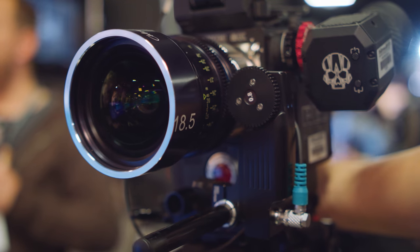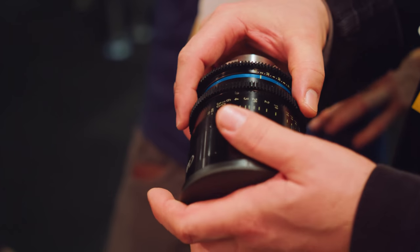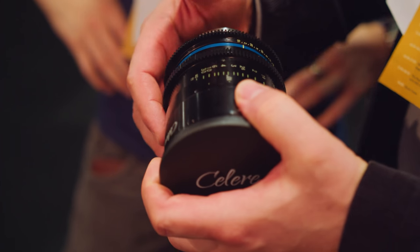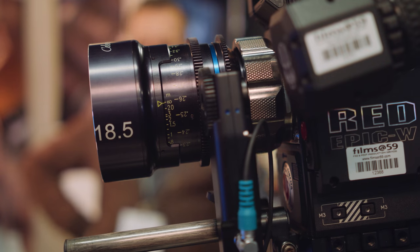They assemble and polish the lenses in Germany. All the cleaning, assembly, and seating of lens elements is done in-house once elements are shipped in from Japan and elsewhere. Other than the glass being imported, all the rest is assembled and manufactured in Germany - which is why they're allowed to put 'Made in Germany' on the product.